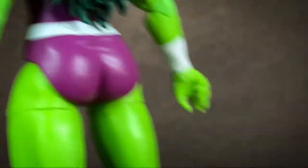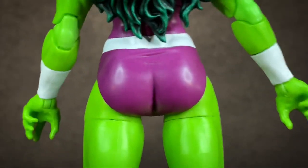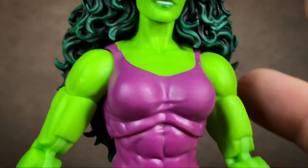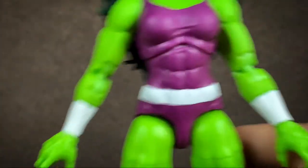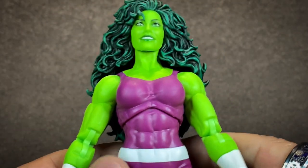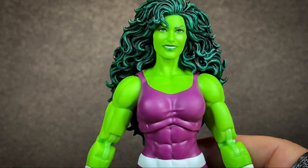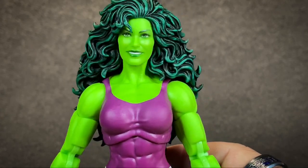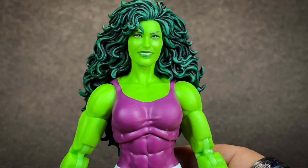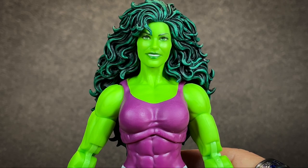They gave her a nice caboose, a good booty. They didn't make her crazy huge in the bust, but she is voluptuous — she's got curves, and they are lovely. I think how they did this figure works for She-Hulk. She doesn't feel humongous like a Hulk figure does. But when I show you the side-by-sides of her and a couple of other Marvel Legends, you'll see she's definitely bigger.